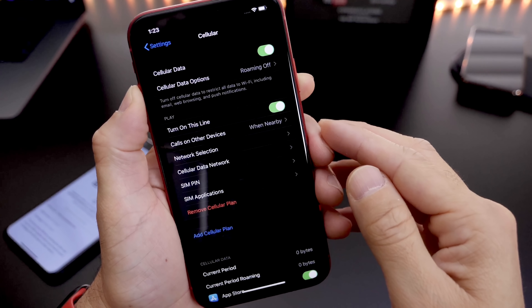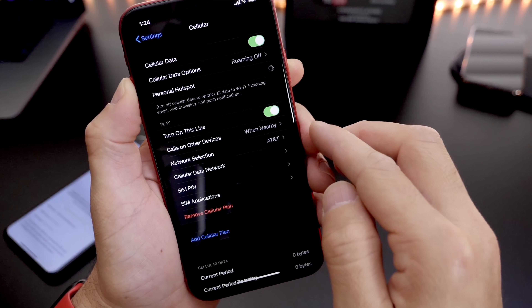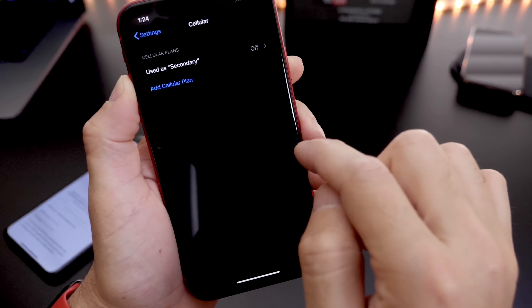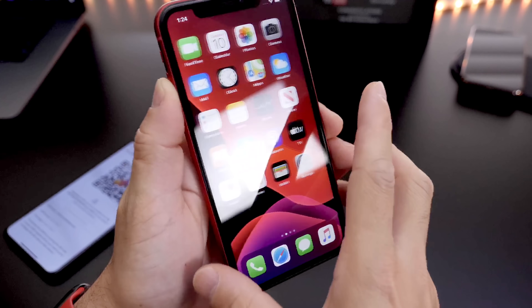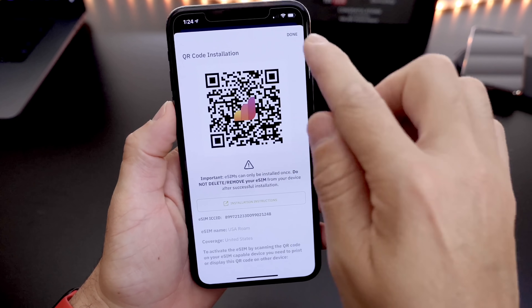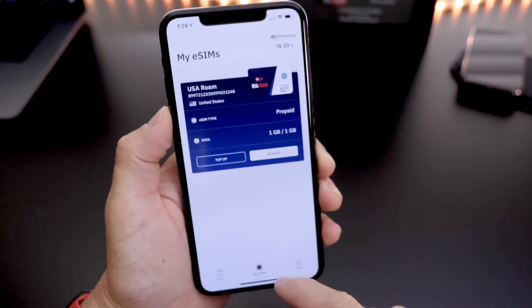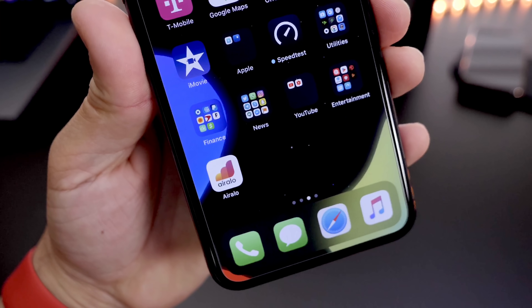If you just want to use an iPad with data, you can do this as well, along with other Android devices. You can turn this line on and off very simply right here, and enable it whenever you wish on the latest iOS. I definitely recommend Air Allo for your data needs on any iOS device compatible with eSIM. Links will be in the description. Thank you to Air Allo for sponsoring today's video.